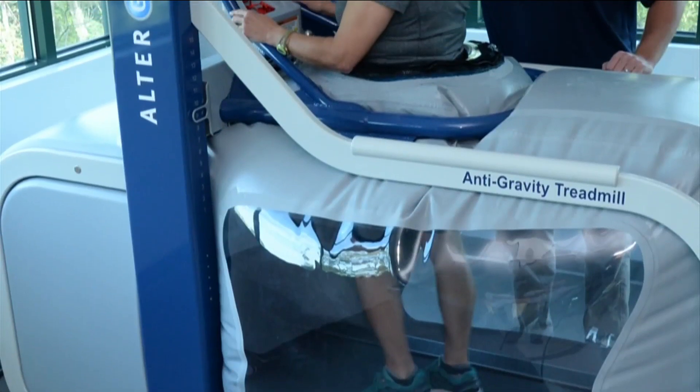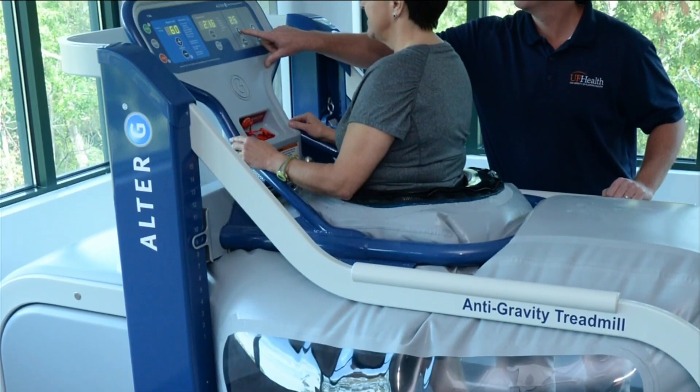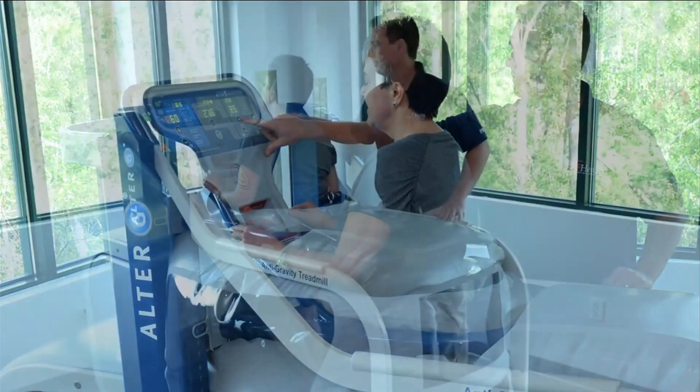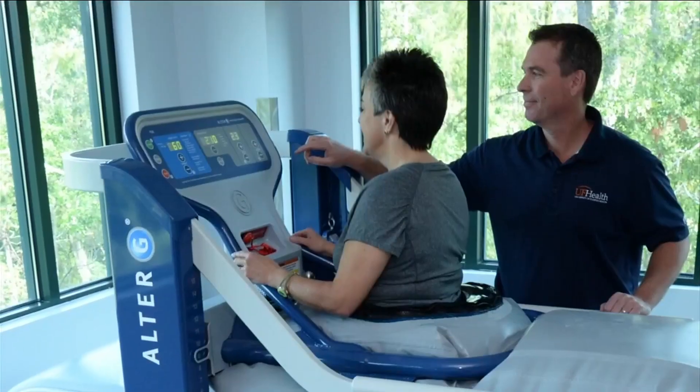At this facility, we have the Alter G, which is a treadmill that uses an air bladder underneath that unweights the patient. It reduces the load on the lower extremity. So any patient who has ankle, hip, knee arthritis, or pain in those joints, or might have a fracture and has a restriction in how much weight they can bear, those patients will actually be able to be mobile in a less weighted environment — less pain, less impact on the joints.